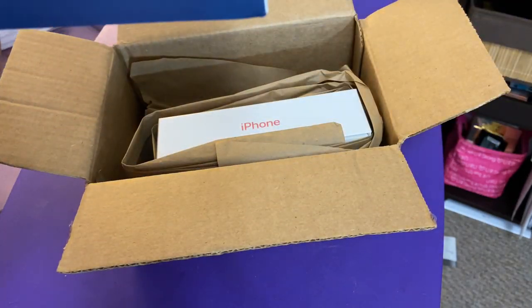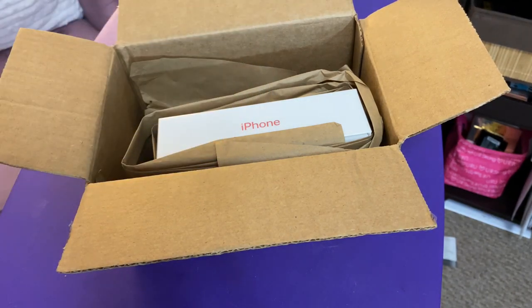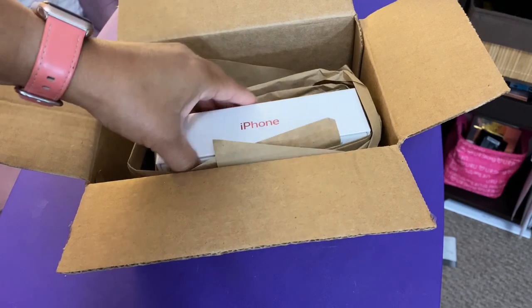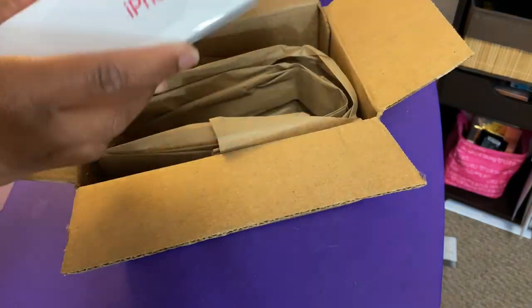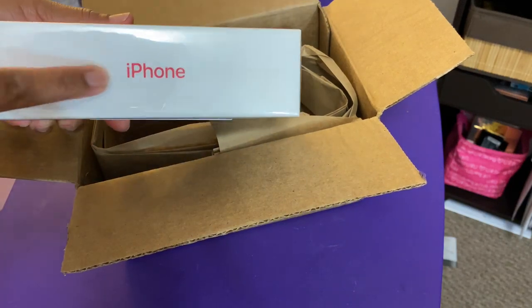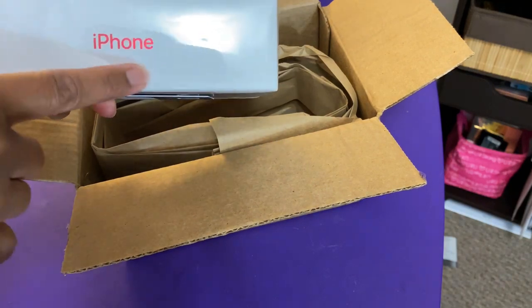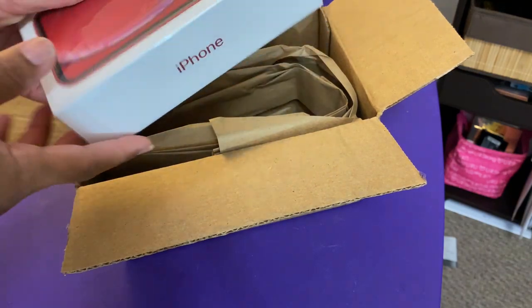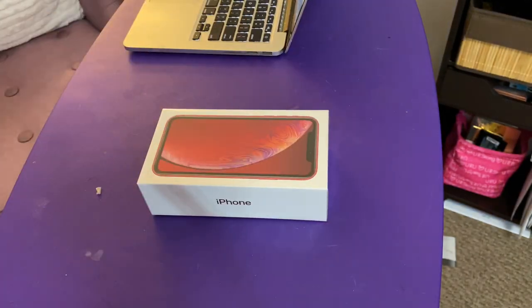So we're not going to show the back, but here is the iPhone itself. In iPhone fashion, it has the color of the phone on the box — the color is red. You can see here this is an iPhone 10R.